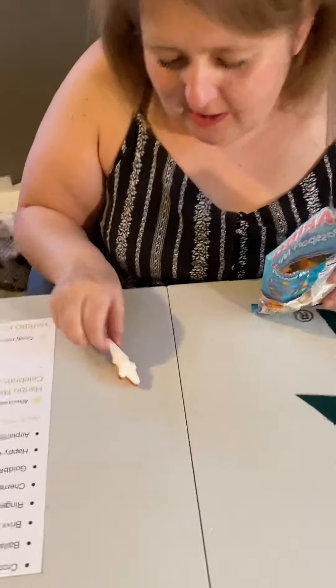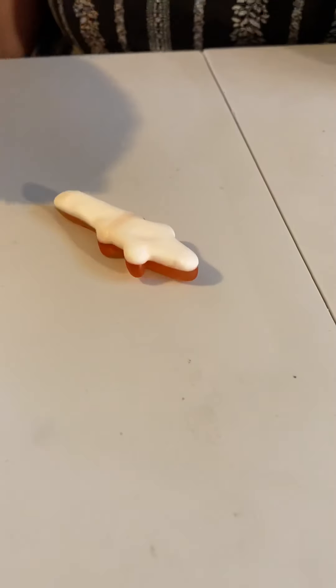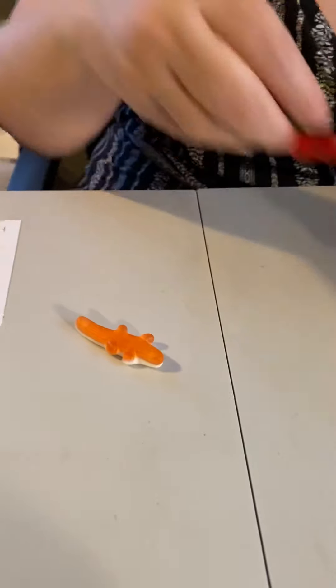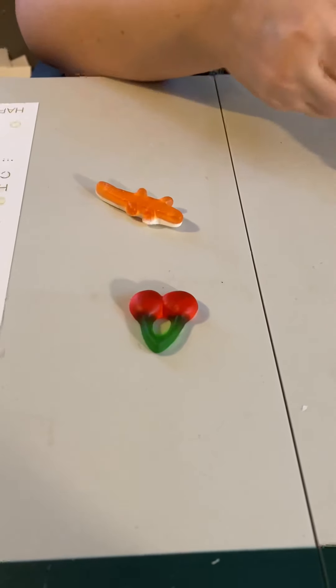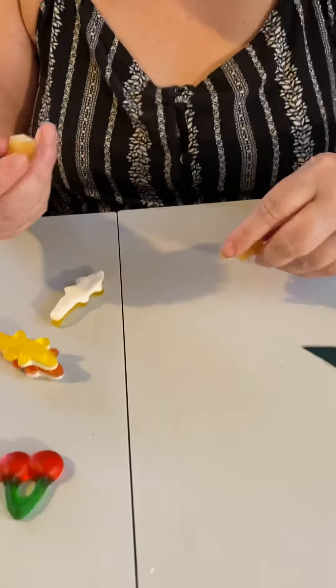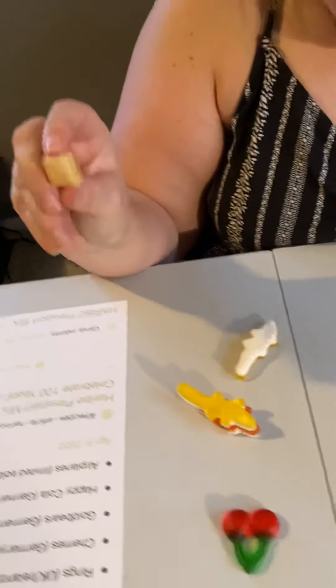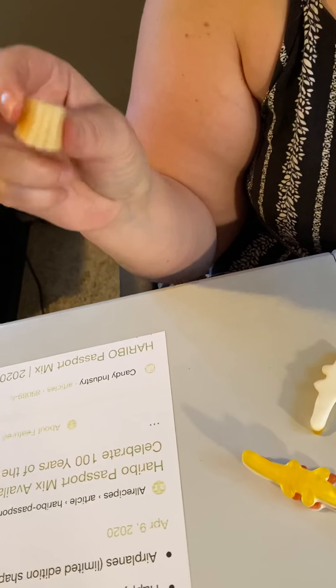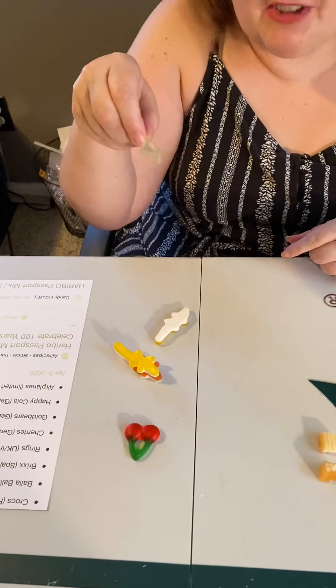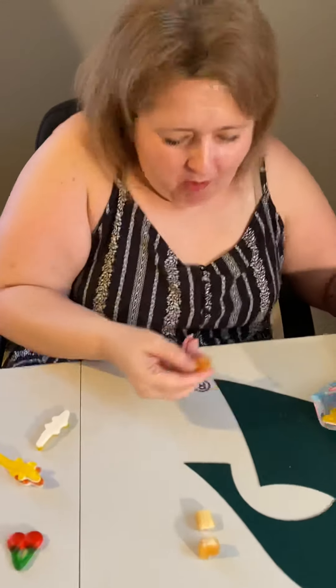I'm presuming this is the little crocodile and that is from France. Let's see what else we can find. We got the cherry - the cherry is Germany and US. Some more crocodiles. I have no clue what these are. These are either the Balabala from Spain or the Bricks from Spain. Let's just kind of separate some stuff right here. Oh, these are so cute! These are the airplanes and these are the special edition airplanes.